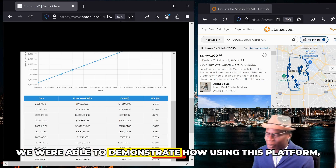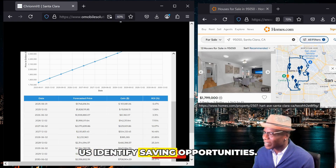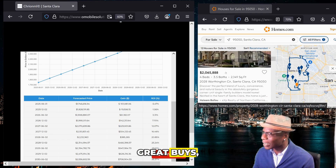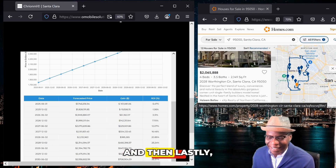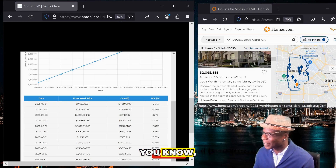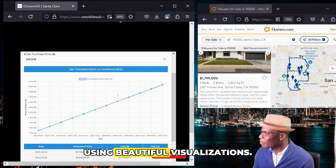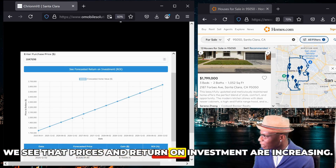We were able to demonstrate how using this platform we're able to see and help identify saving opportunities — these homes listed here are great opportunities, great buys given the prices I'm seeing based off historical data. And lastly, without the need for technical expertise — no data scientist or software engineer or other technical teams required — you're able to quickly see and arrive at insights using beautiful visualizations showing prices and return on investment rates.